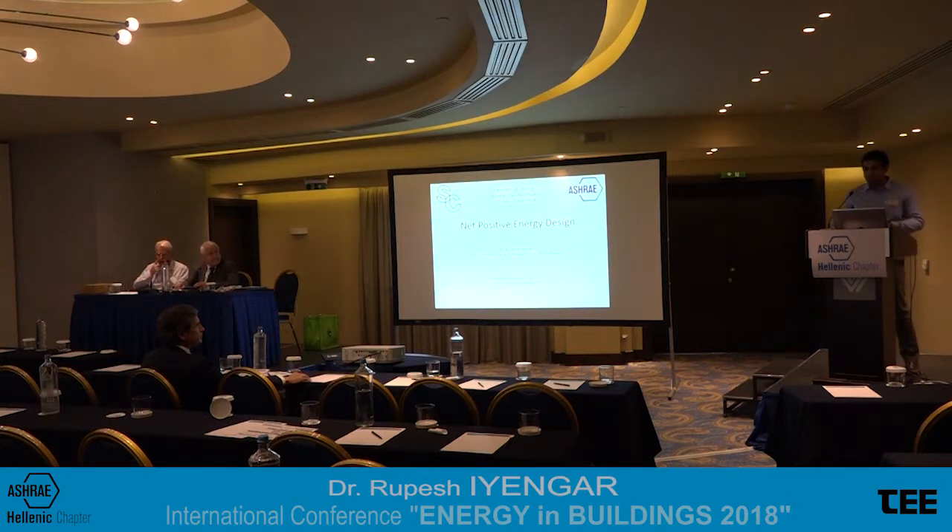Good afternoon everybody. I hope you can hear me at the back there. Today I will speak on net positive energy design, which is a very dear topic to me coming from Asia, which is usually starved of energy, and how we can actually make buildings not only net zero energy but go the next step, making them run like a small mini power plant, actually feeding energy back into the grid. I will take you through two case studies: one with design strategies, and the second a working net positive energy building and how we achieved net positive energy.